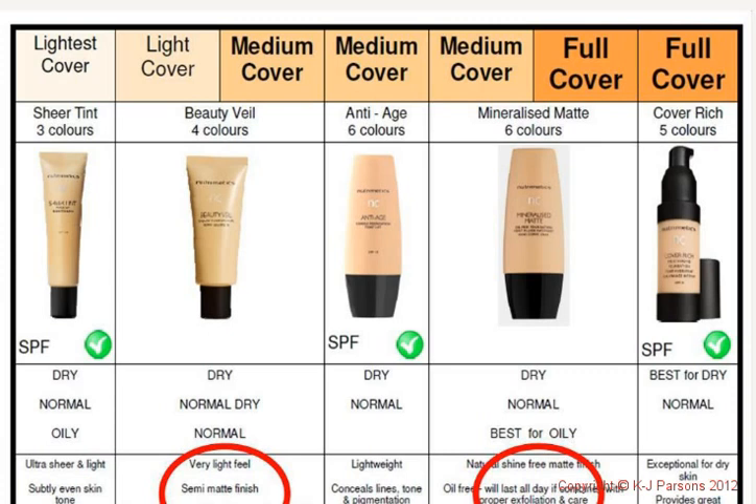We've got Sheer Tint — ultra sheer, ultra light, a tint designed to subtly even your skin tone. Then we've got Beauty Veil, fabulous for women wanting a really light feel to their foundation, with light to medium coverage and a semi-matte finish. Then we've got Anti-Age — technologically advanced, long-wearing, it conceals the appearance of age-related imperfections such as lines, tone, and pigmentation. It's a combination of makeup and ongoing anti-aging treatment with peptides that lift, firm, smooth, brighten, and protect — everything a mature skin needs, with beautifully lightweight medium coverage.